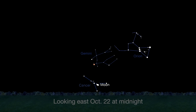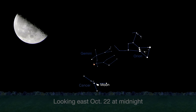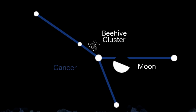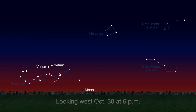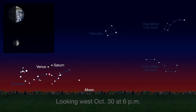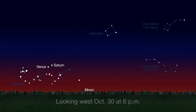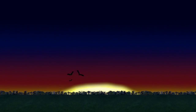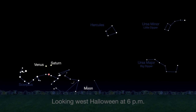A week later, on the 22nd of October, the last quarter moon rises at midnight. Later, the pretty and bright Beehive Cluster will be visible near the moon until dawn. To wrap up the month, 29 days after the last new moon, we start the lunar cycle all over again, with another new moon phase on October 30th. Will you be able to spot the one-day-old moon on Halloween? It'll be a challenge.